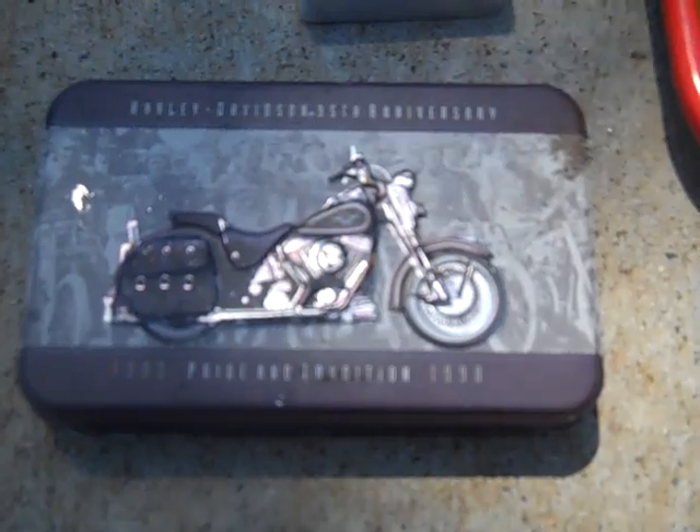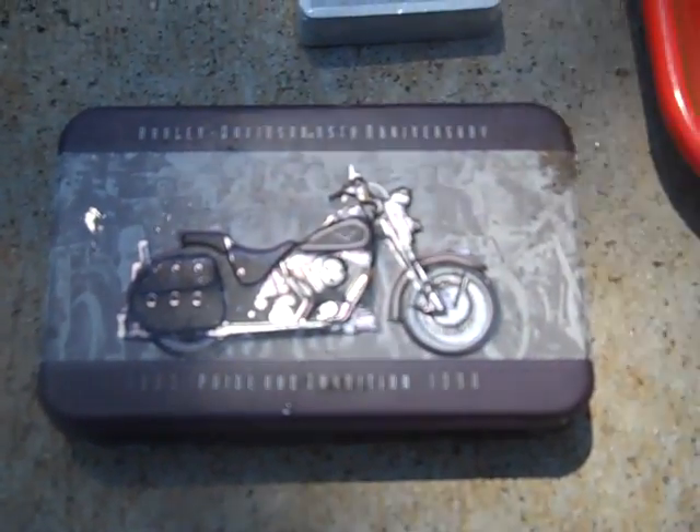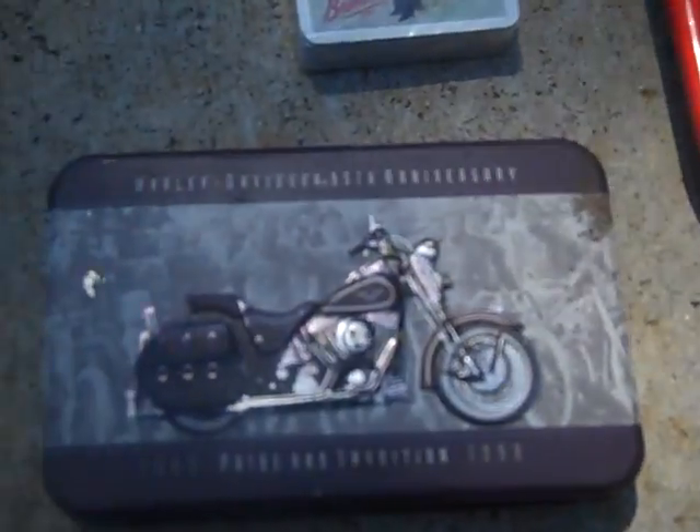Got a Harley Davidson 95th anniversary double set of playing cards. They're still in the plastic on the inside - the tin's a little dirty, got a little spot of rust on the right hand corner - but still good.